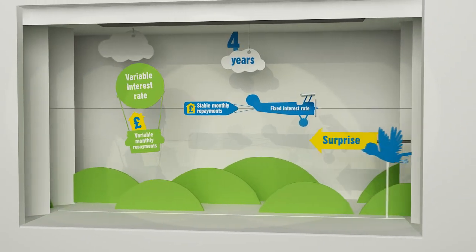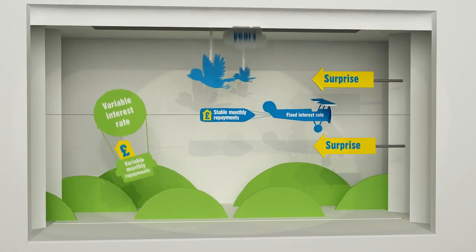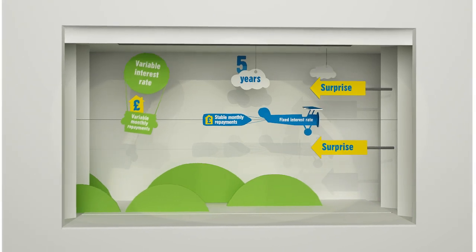If you don't like surprises and like to know exactly how much your mortgage is going to cost each month, then a fixed-rate mortgage could be the right choice.